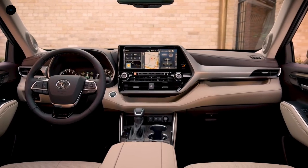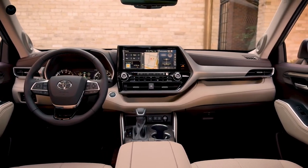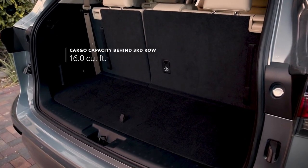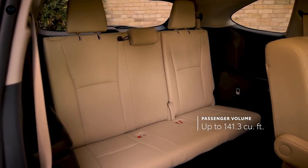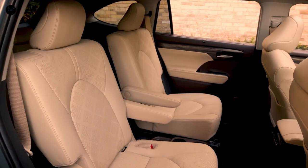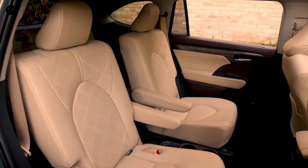Like the exterior, Highlander's interior benefits from the TNGA platform, which helps deliver improved cargo space behind the third row, as well as impressive passenger room in both eight or the available seven-passenger seating configuration, the latter of which now comes standard for Highlander's hybrid grades.